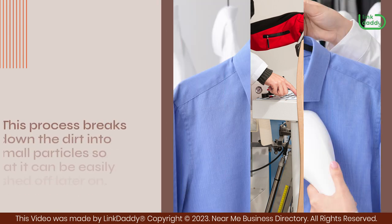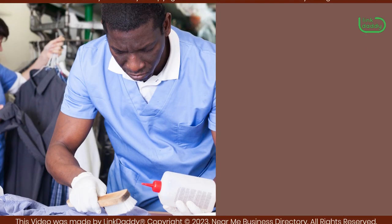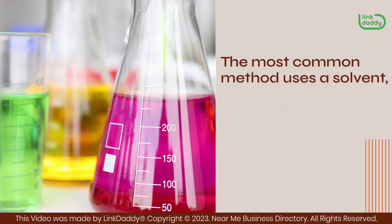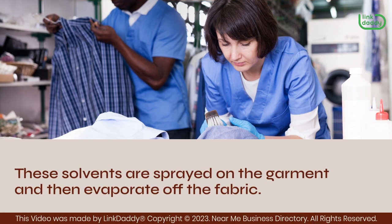This process breaks down the dirt into small particles so that it can be easily brushed off later on. Dry cleaning is actually a fairly simple process. The most common method uses a solvent, which is typically carbon tetrachloride or perchloroethylene. These solvents are sprayed on the garment and then evaporate off the fabric.